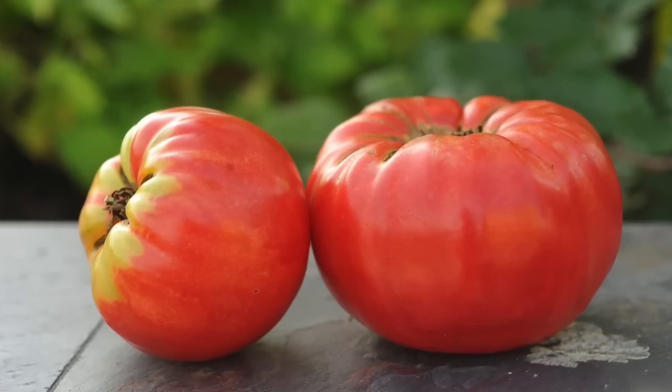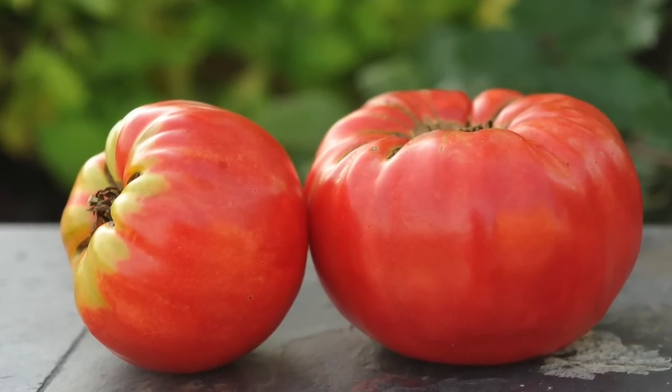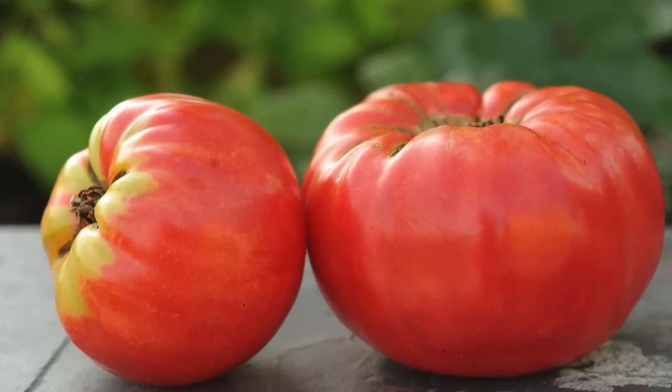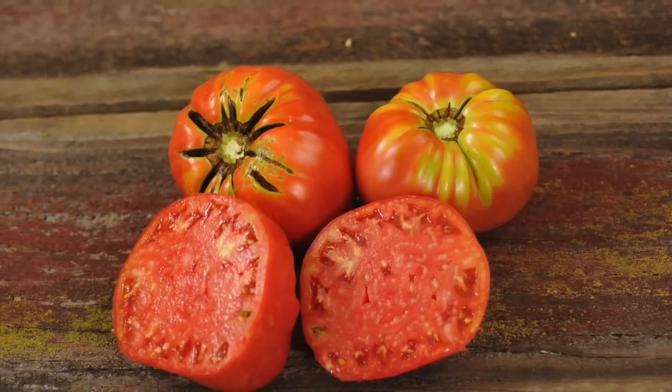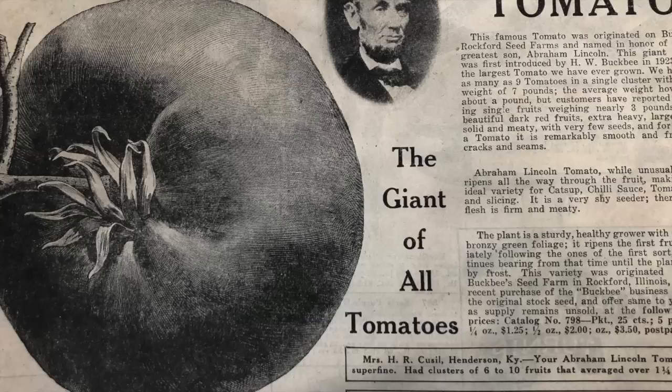The Abe Lincoln didn't take off as Buckbeys would have liked, but this toothsome tomato has remained a favorite of heirloom enthusiasts. William Moyes Weaver, a founding father of the modern heirloom seed movement, praises the Abe Lincoln as a top choice for organic gardeners.